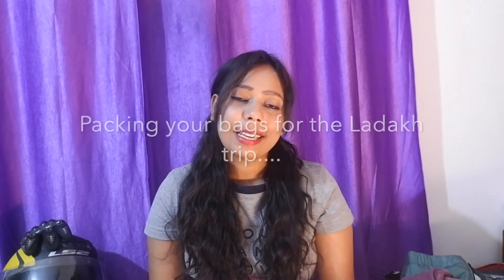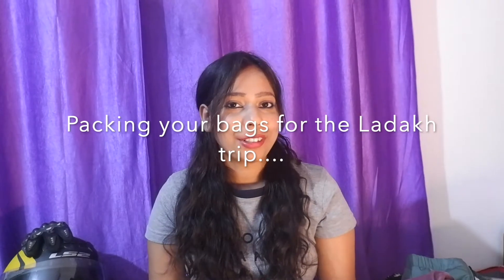We all know that Ladakh is a home of rigid terrain and extreme weather conditions. This vlog is all about the important things to carry for your Ladakh trip. Ladakh is every traveler's dream destination, and I've tried to cover all the necessary and important things you must carry.